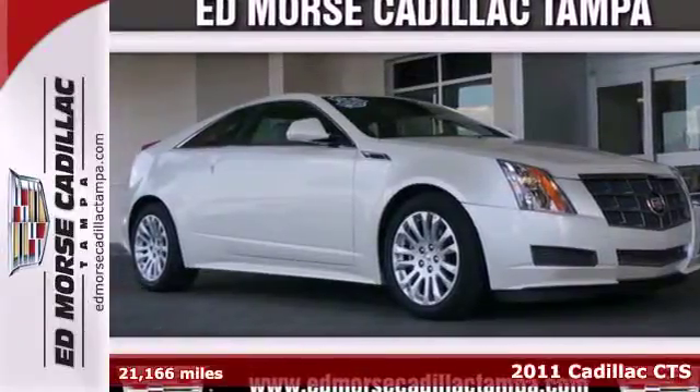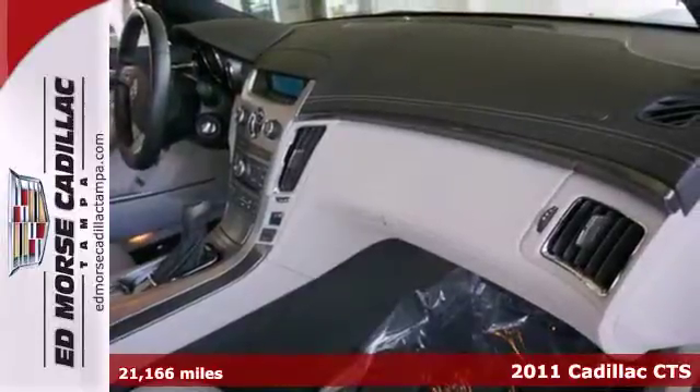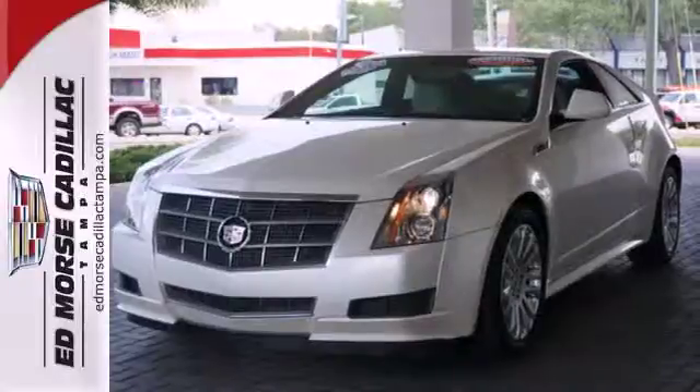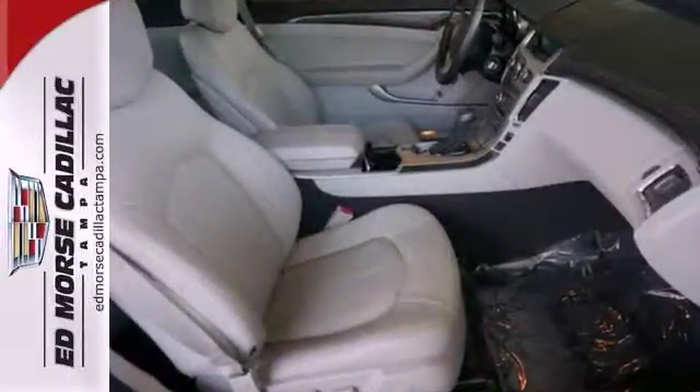It's a 2011 Cadillac CTS. A leather wrapped steering wheel, speed proportional power steering, one touch power windows, remote power door locks, a tilt and telescopic steering wheel, stability control and alloy wheels all come standard.